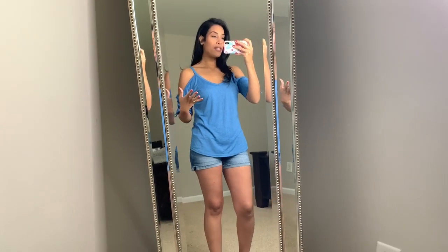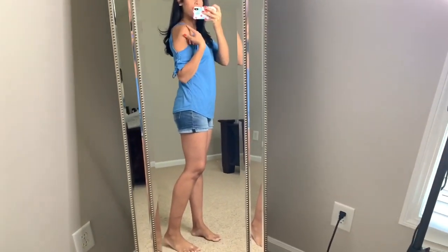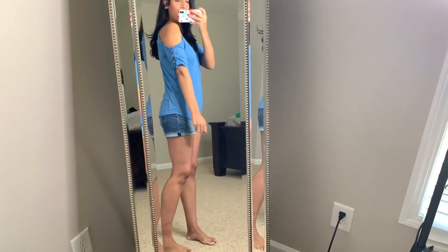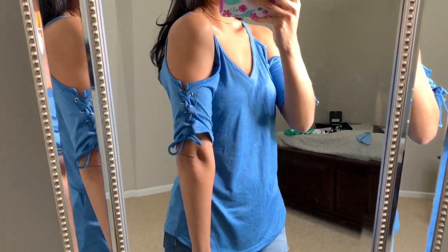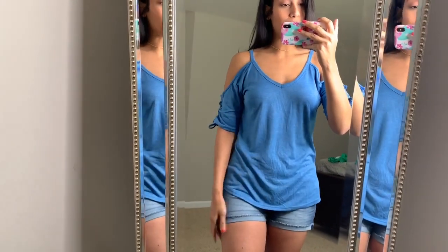This is shirt number three. I've already worn it twice because I really like it. The shoulders are exposed, it has that detailing on the arm, and it's a V-neck. You can wear a regular bra with it but I don't like my bra straps showing so I wear a strapless bra. The back has a good length — I think all the shirts have pretty good lengths. This is probably one of my favorites and it's a really cute shirt, also in a medium.